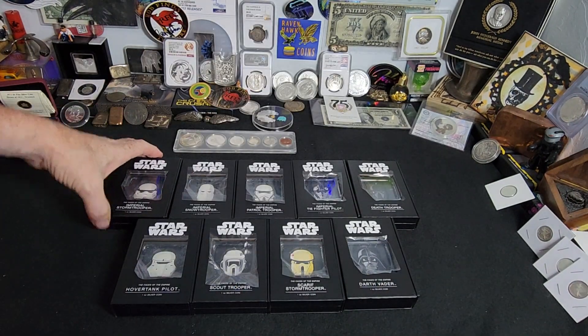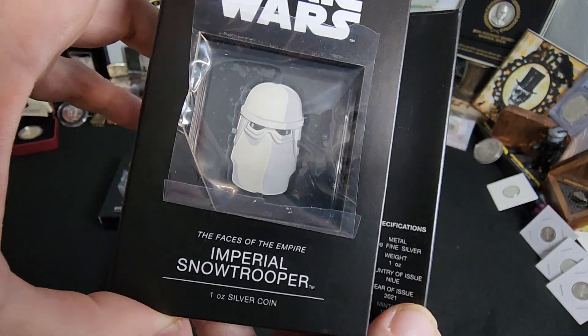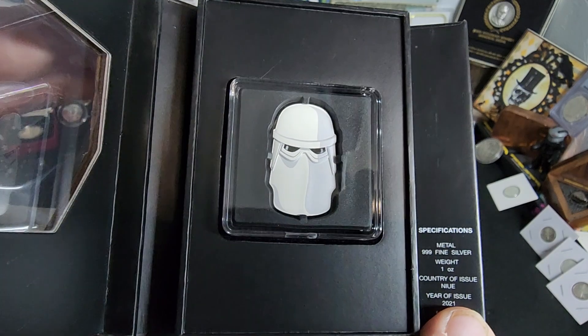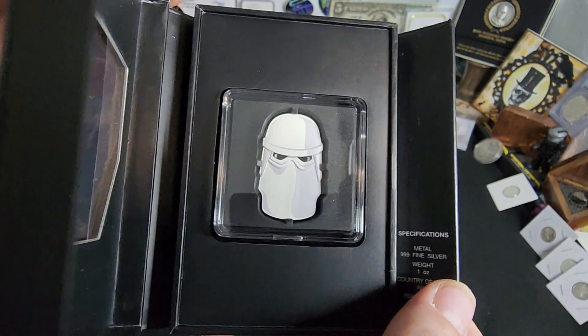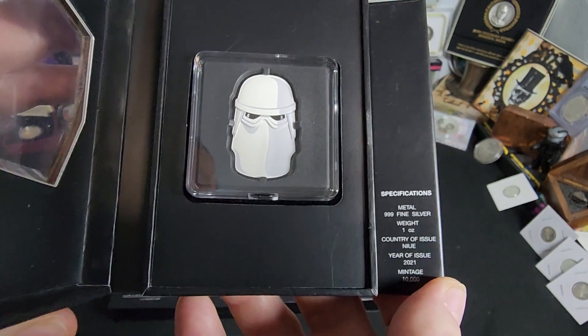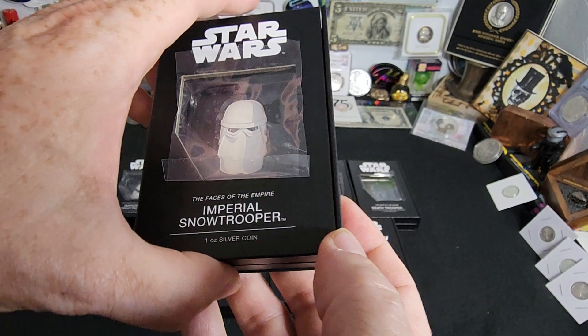The next one we have is the Imperial Snowtrooper, and you can see there's a variation — a little bit longer mask, probably to help keep them warm with this cover here. And again, one ounce coin out of Niue. This one's from 2021, mintage at 10,000.